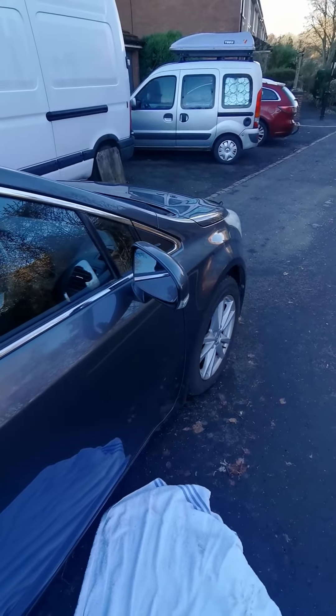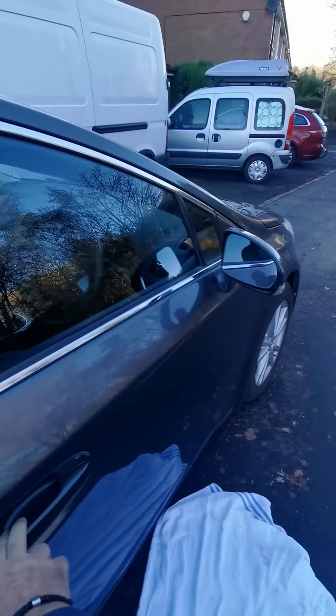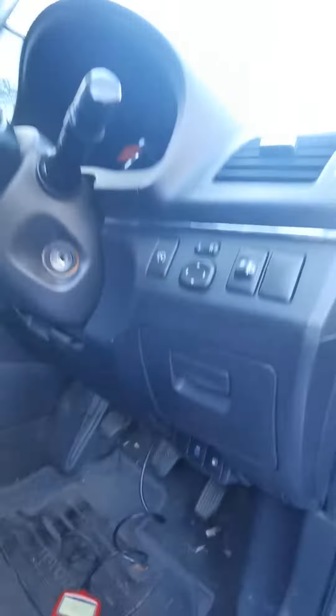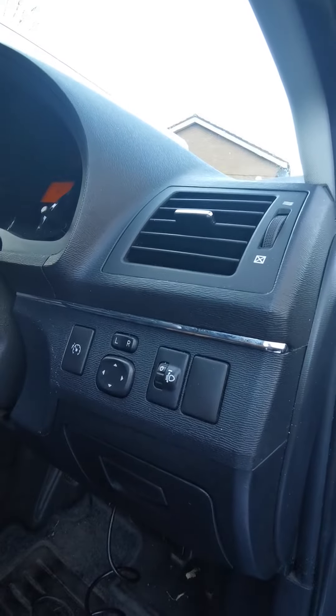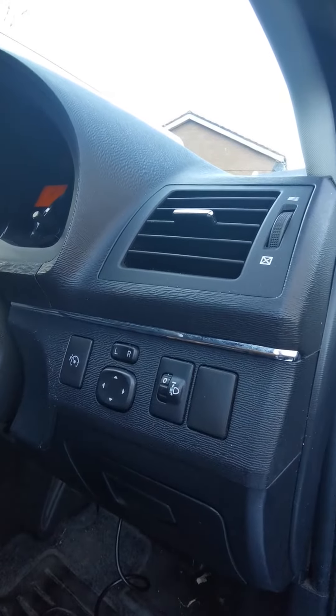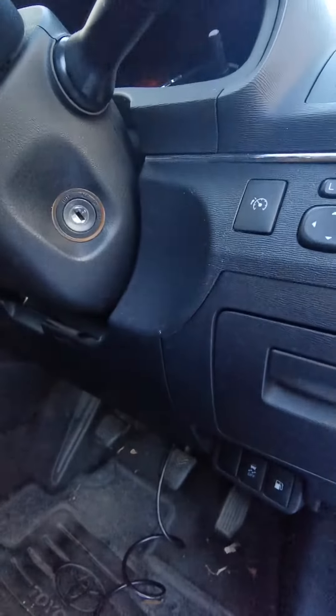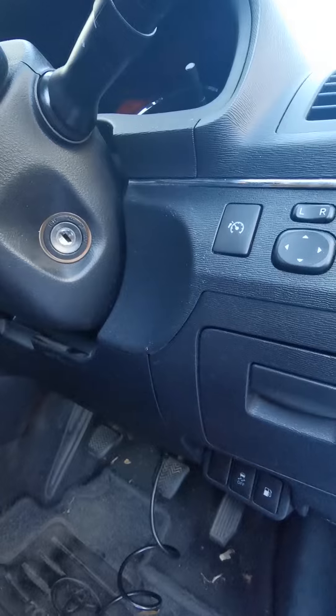This is a Toyota Avensis Estate 2011. I've got a little problem — four lights have come on the dashboard. There's a VCS light, a parking handbrake check light, a VS check light, and also an engine management light coming on as well.